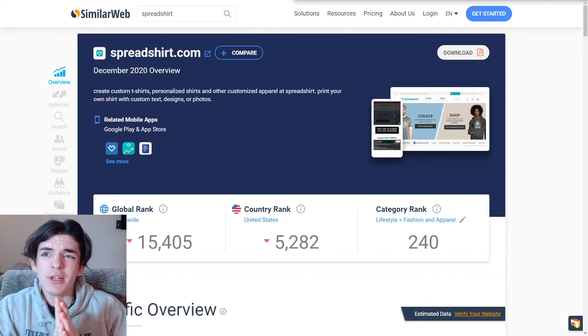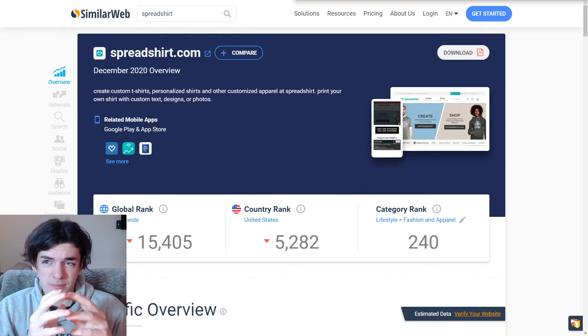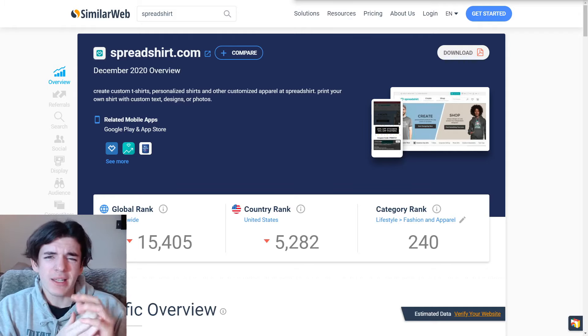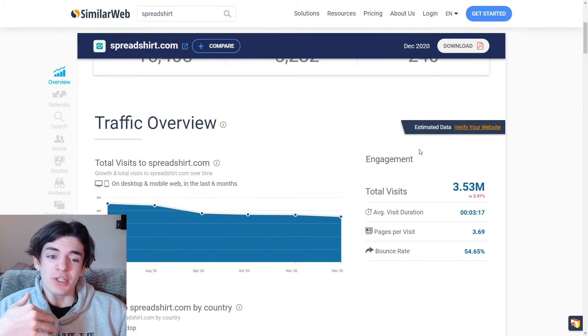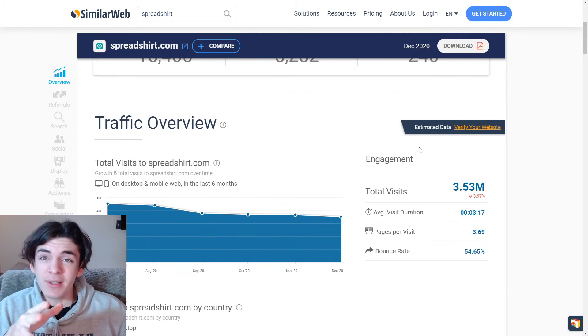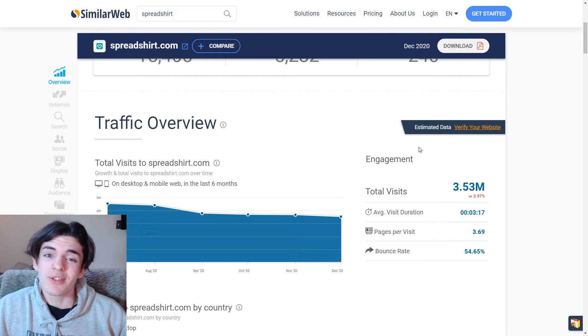The first website on the list is Spreadshirt. Spreadshirt is one of the smaller websites on the list, however you can still make a good amount of money with Spreadshirt alone. They also have other domains like .ca and .co.uk, so the 3.5 million monthly visitors shown is a bit off — but Spreadshirt offers free organic traffic and all you have to do is upload your designs and you can start making money with this platform organically.